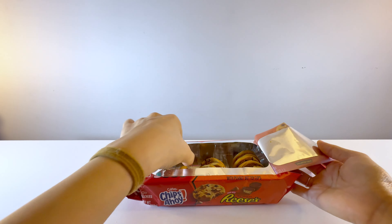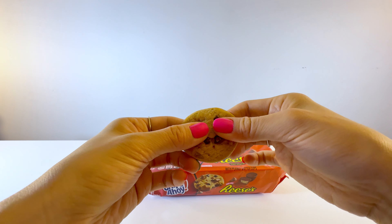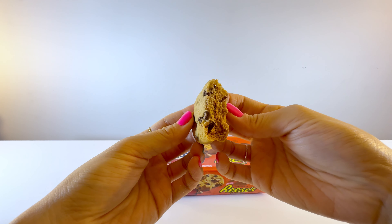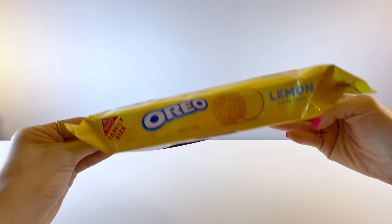This is the Pepperidge Farm Chessman Butter Cookies. I can never say no to butter cookies. That first bite into it is just the right amount of crunch, which is followed by pieces melting in your mouth. They aren't the best for you, but a cookie here and there won't hurt, right?